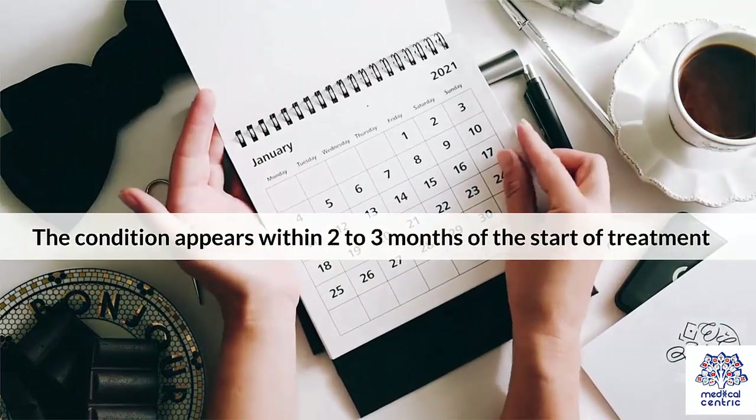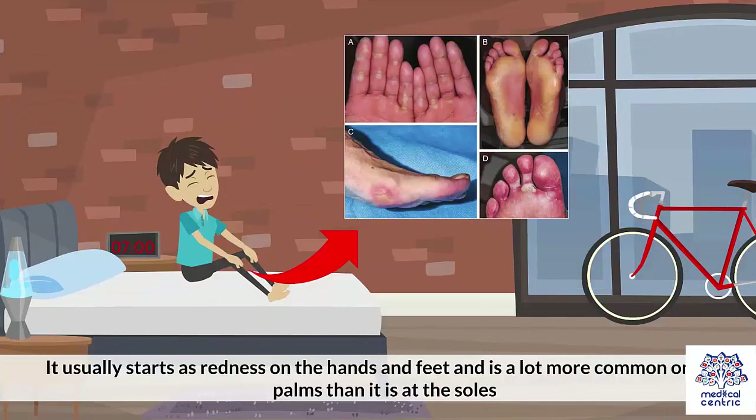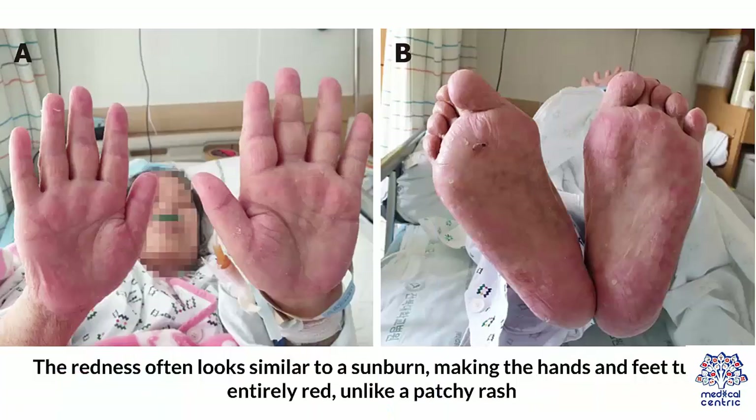The condition appears within 2-3 months of the start of treatment. It usually starts as redness on the hands and feet, and is a lot more common on the palms than on the soles. The redness often looks similar to a sunburn, making the hands and feet turn entirely red, unlike a patchy rash.